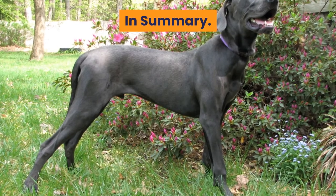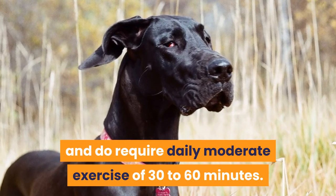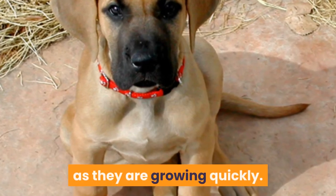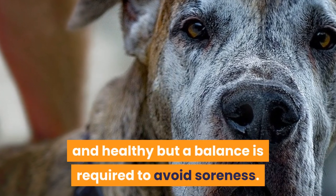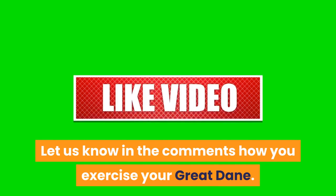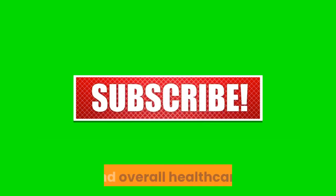In summary, Great Danes are not a lazy dog and do require daily moderate exercise of 30 to 60 minutes. Great Dane puppies do not require too much exercise as they are growing quickly. Exercise for an older Great Dane is still important to keep them mobile and healthy, but a balance is required to avoid soreness. Let us know in the comments how you exercise your Great Dane. Like and subscribe for more videos on dog exercise, enrichment, and overall healthcare.